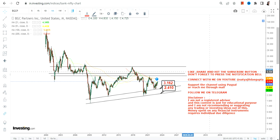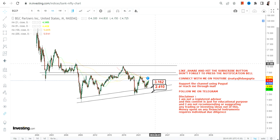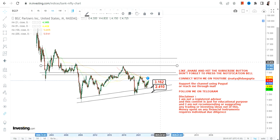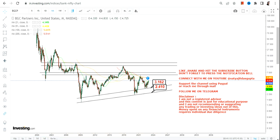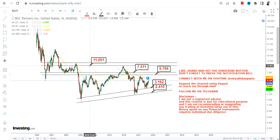Right now we have three or four important levels to look at. If the stock continues to sustain above $3.16, we have two immediate targets at $6.70 and $7.50. Beyond $7.50, the stock may extend up to $11 and $13.20, where it will definitely face big resistance in between those levels.